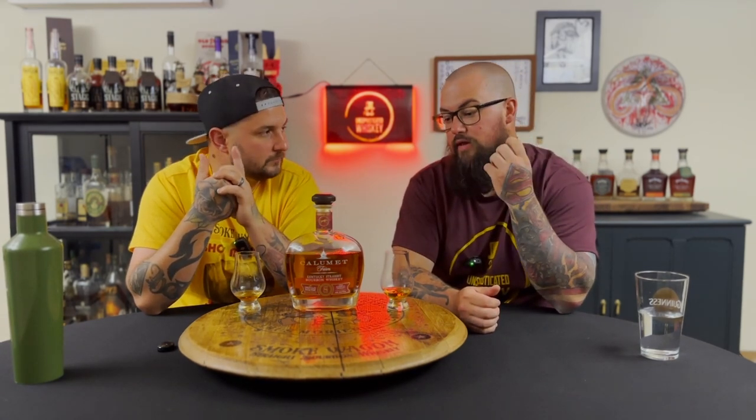It drinks alright. If someone gave me a glass of this I wouldn't be upset — it's pretty good. I'm not sure I'd buy it at 50 bucks though. I wish the proof were higher. I'd rather find a 1792 Full Proof for 50 bucks. The flavor profile is different; it must be a different mash bill coming out of Barton. Even at 50 bucks, I probably wouldn't buy one, but I like this more than a lot of the 70 to 80 dollar bottles coming out of MGP right now.